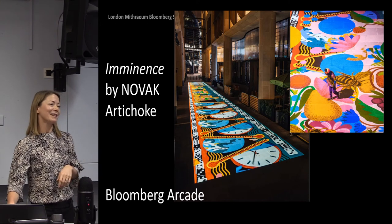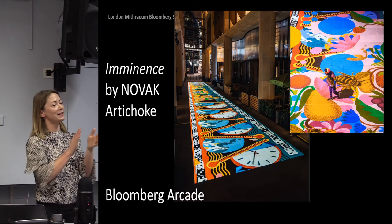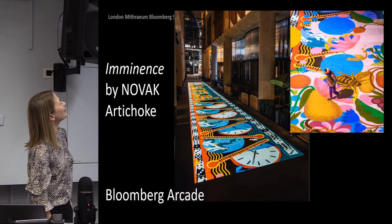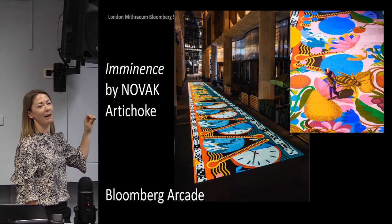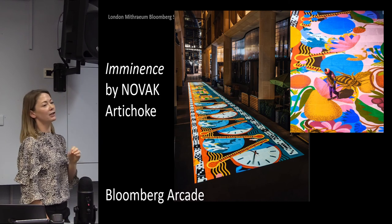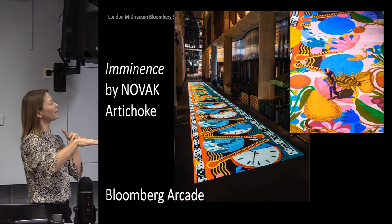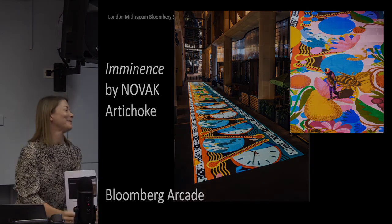One last final plug — for art lovers in the audience, down in Bloomberg Arcade, which is the main arcade that runs through the building and follows that old road route, we have a new art installation running from now right through to January the 10th. It's called 'Eminence', produced by an art collective called Novak and produced by Artichoke, the company responsible for Lumiere London. There's an amazing immersive light projection that moves constantly and runs throughout the whole space. You're very welcome to come and look at that. Thank you.